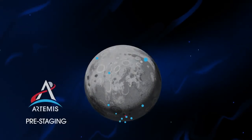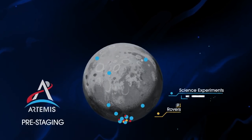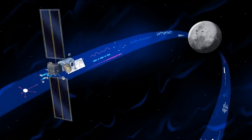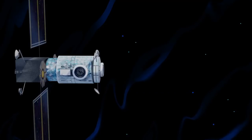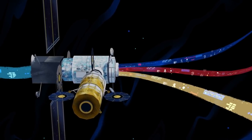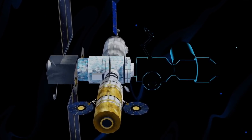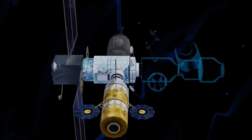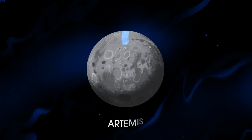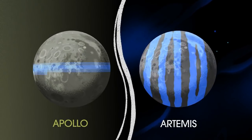Everything needed for lunar missions will be positioned in advance by commercial and international partners. This includes rovers, science experiments, and human-rated systems on the surface. But it also includes a dedicated lunar station in orbit around the Moon called Gateway. Here at this station, we can pre-stage a robust lunar lander and establish a strong communications relay. Designed with open standards, the Gateway can be expanded as new missions and partnerships develop, allowing multiple human missions on the Moon at the same time and enabling ongoing science to be conducted even between human missions. The Gateway is also capable of adjusting its orbit to allow access to every part of the Moon, something the Apollo missions could not do.